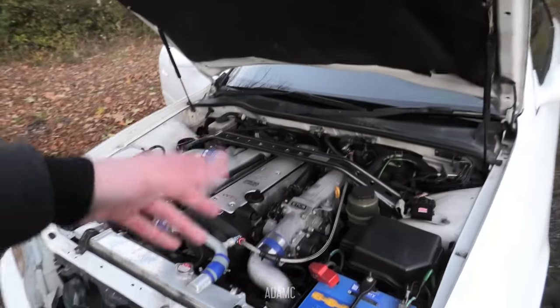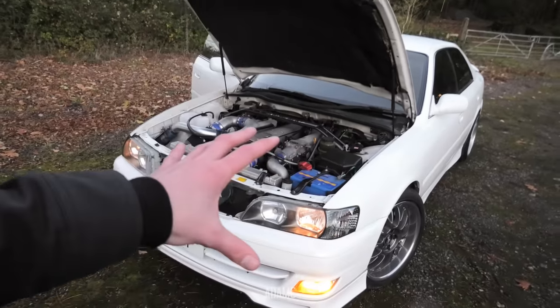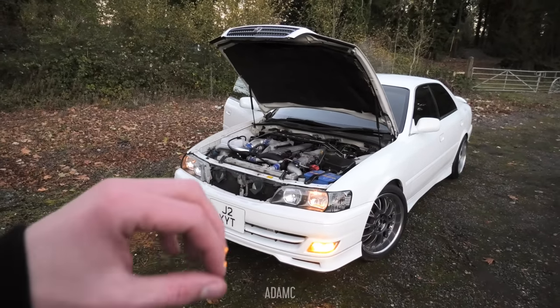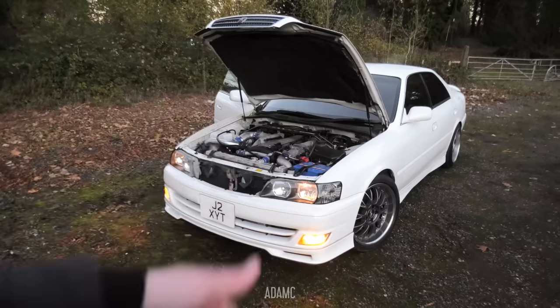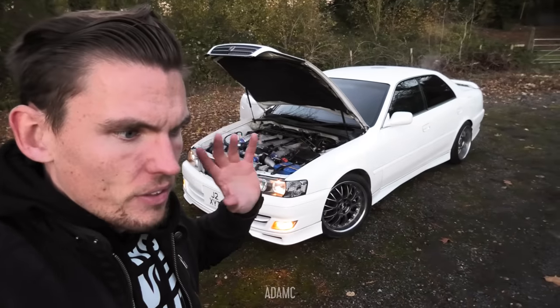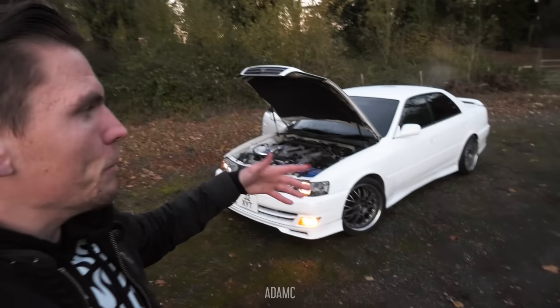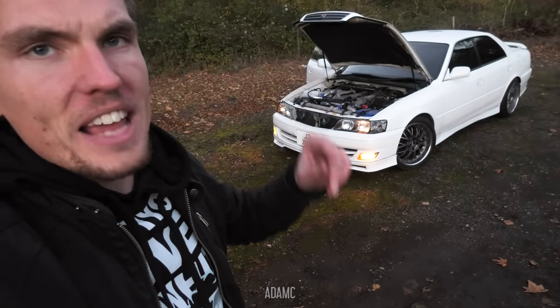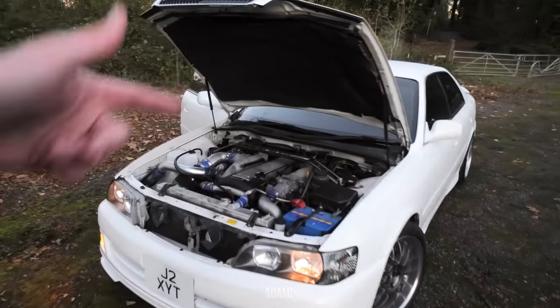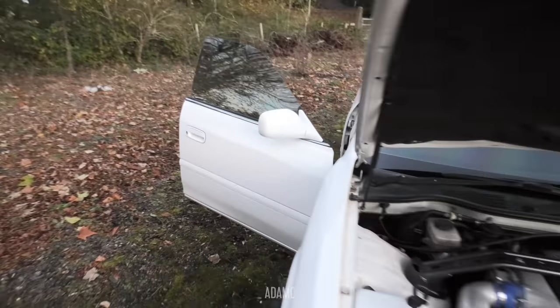So the chassis numbers are based on the generation. JZX100 was the later generation. They had a JZX110, the Verosa, which replaced the Chaser — that was a bit of an ugly machine. They had a JZX90 Chaser, 80, 70 — I think there was a 60 as well — going back towards the 70s when they began the car. It was meant as a sports sedan, a sporty car with enough room to keep your family in. So it's four doors, four seats, and a big boot.